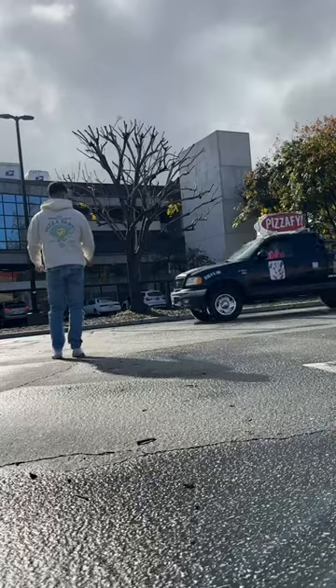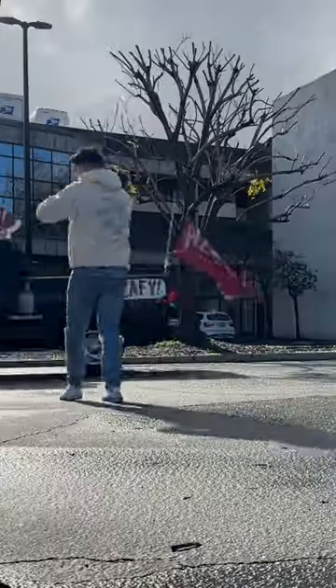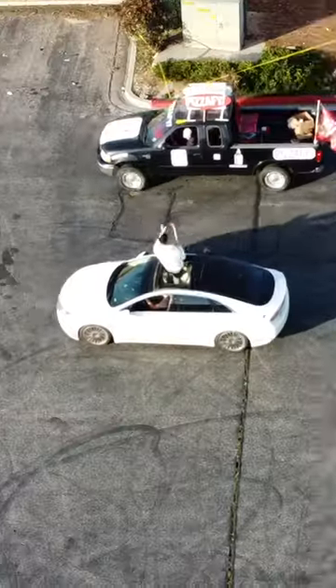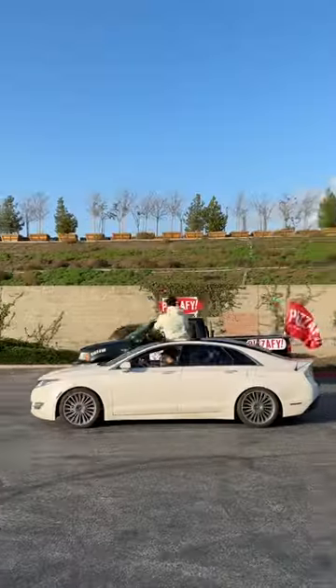Oh, that should have been! Thankfully, I got a little bit of practice earlier today. Because both the cars are moving at the same time, I have to make sure I'm perfectly lined up or the plungers aren't going to land flat.